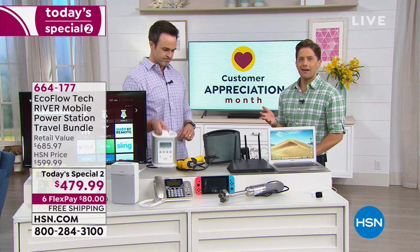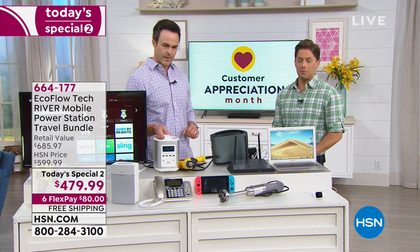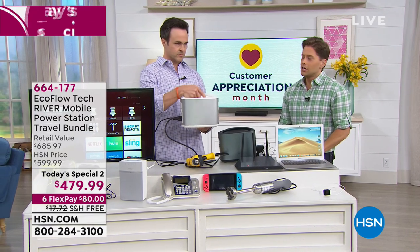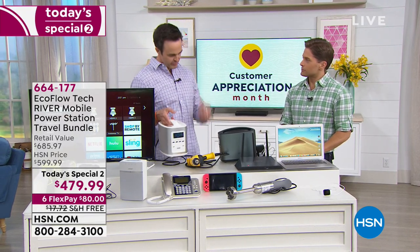Shop for it while we have it in stock. It's an exclusive value, available only while quantities last — about half our quantity is already sold. Shop for your favorite color while we have them available here at HSN. Justin, thank you so much. Thank you for having me.